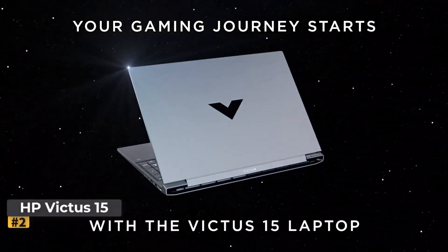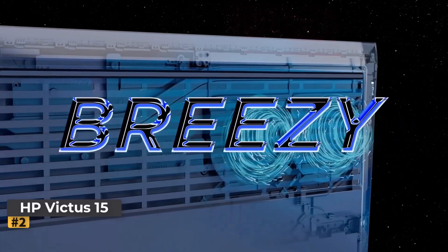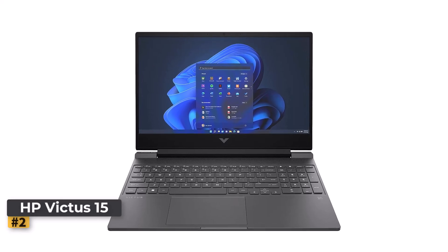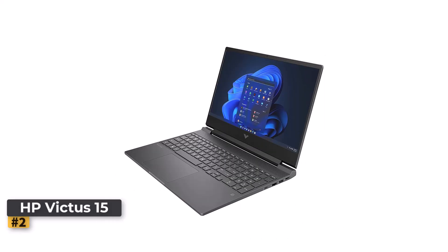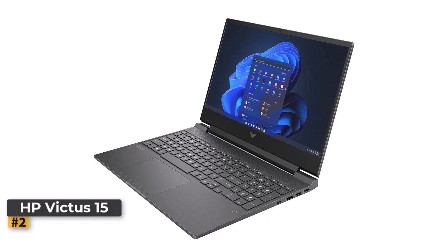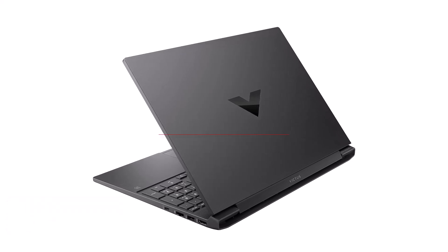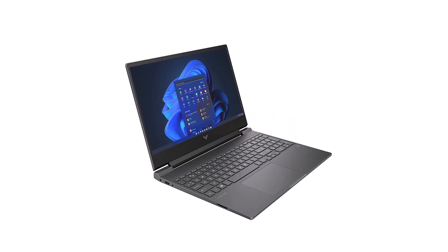Number 2: HP Victus 15.6-Inch Gaming Laptop. The HP Victus is designed for gamers looking for a budget-friendly option without compromising essential performance. With a sleek design and powerful components under the hood, this gaming laptop can handle most modern games while also functioning as a capable daily driver for school, work, or casual use. The HP Victus 15 comes in an elegant mica silver finish, offering a sleek, modern look that feels premium for its price range. The 15.6-inch display is the sweet spot for gaming and multitasking, providing ample screen space without being too bulky. The overall build is solid, with a good balance between durability and portability.